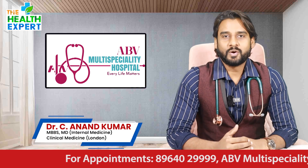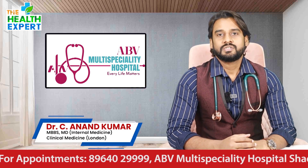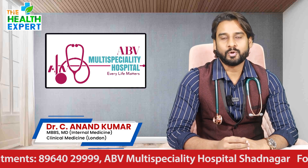Hello everyone. I am Dr. Anand, Director of ABV Multispecialty Hospital, Chief General Physician, Critical Care Specialist and Diabetologist.